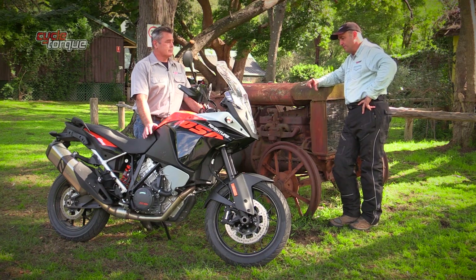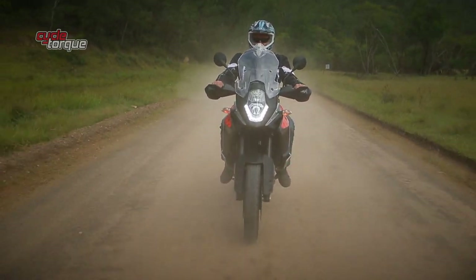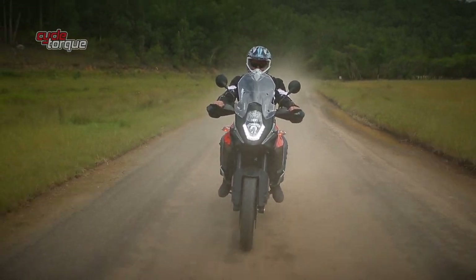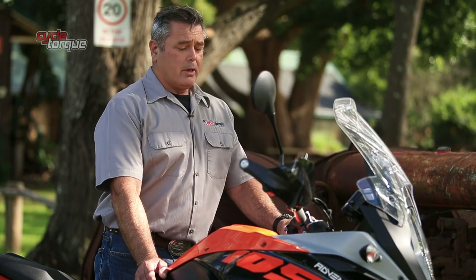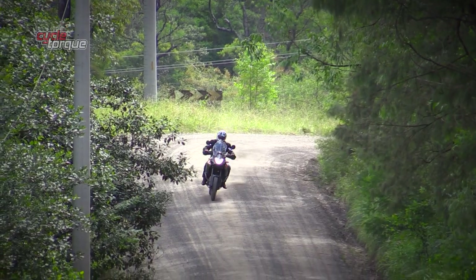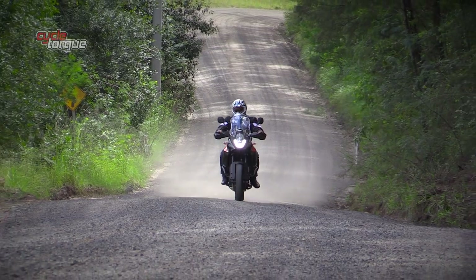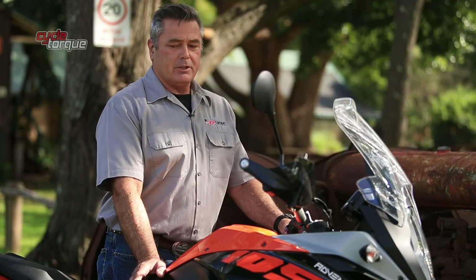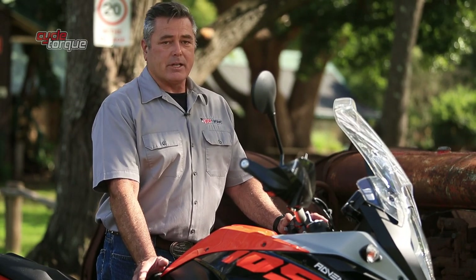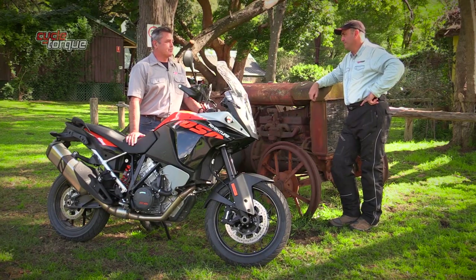How have you found the suspension, considering there's no adjustment on the front? Well, it's built to a budget, that's for sure, but the front forks are very compliant — it feels just as nice on the road as it does on the dirt. We are on road tyres trying to ride on some fairly loose gravel and dirt sections, so that's a challenge in itself, but with the rear suspension being adjustable you've got scope to control two-up riding and luggage. I found it nice and balanced — right on the money.